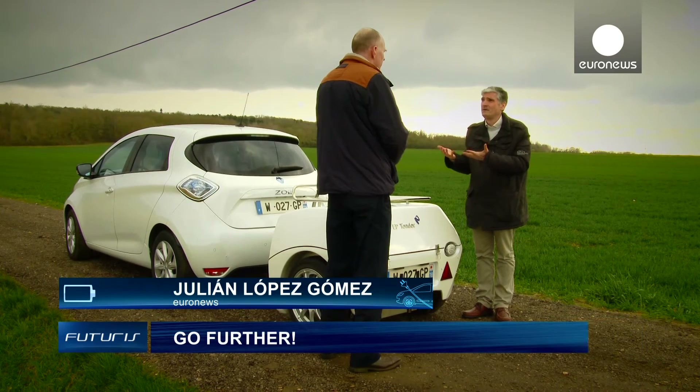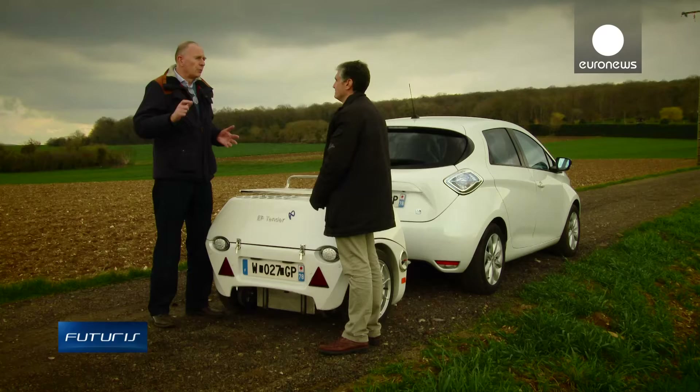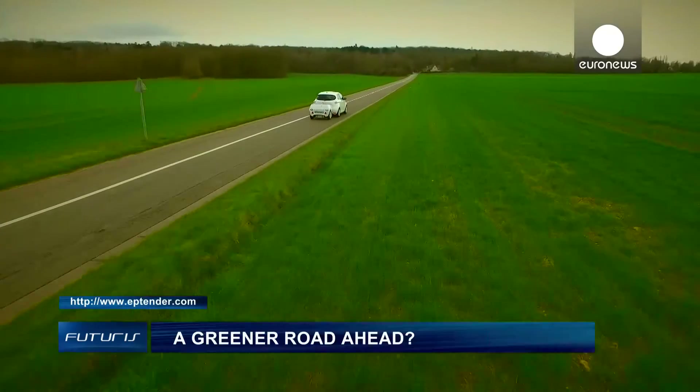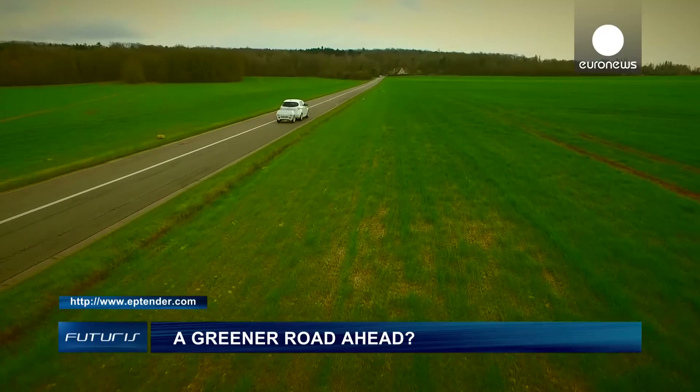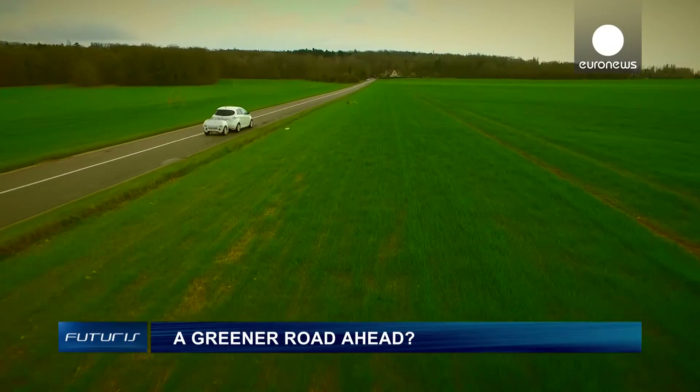What prices are we talking about? If the driver wants to drive just for one day and the motor works for one hour, the rental price would be 17 euros. Each additional hour costs 7 euros. So if you're renting the trailer for one day and the motor works for three extra hours, that's a total of 38 euros. Researchers say they expect the product to hit European roads in less than three years.